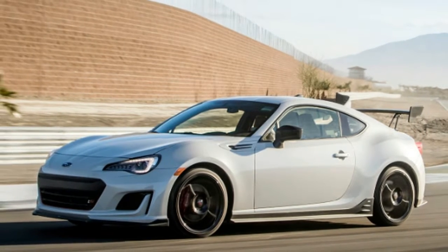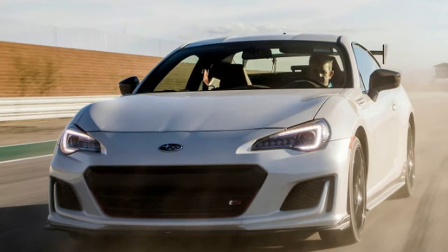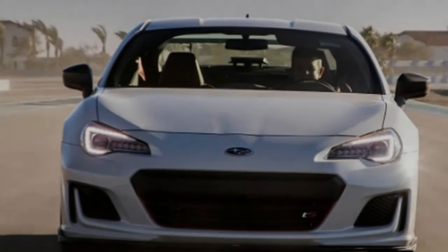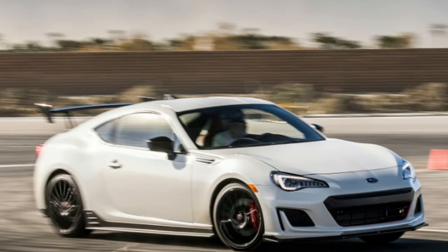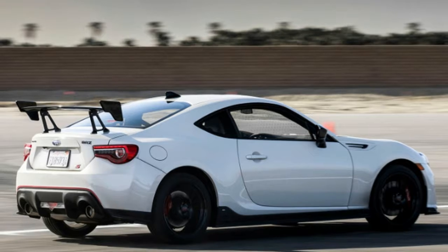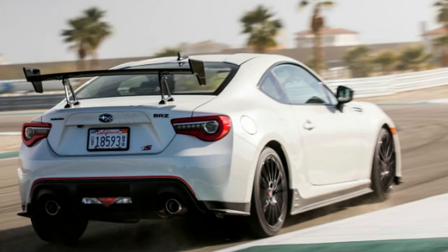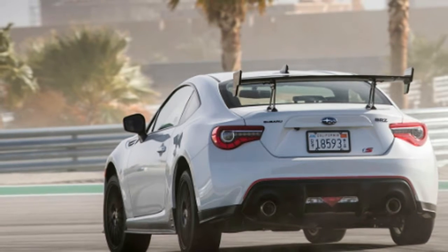The weak point is still the engine. It's not even the amount of power as it is the delivery — it falls on its face between 3,000 and 5,000 RPM, which is where I found myself driving it frequently. And even though it picks up again after 5,000, that torque dip beforehand makes it feel like the power wave ends too early at 7,500. The good news is that the aftermarket has plenty of options to solve this, be it turbocharging or supercharging.